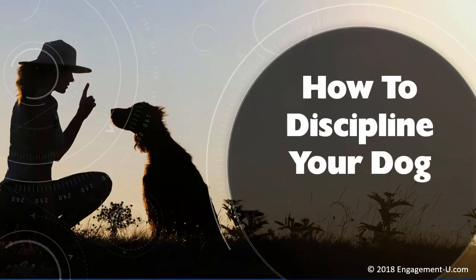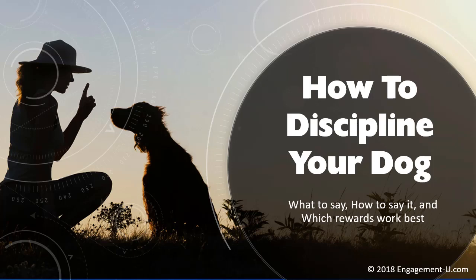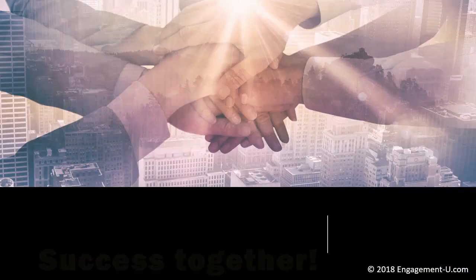What about if you're giving a presentation about how to discipline your dog, and this is the first slide your audience sees? What are they going to do? They're going to sit up and take notice because your opening slide looks original and unique — it's all you. And that extra effort is going to help you create rapport with your audience.